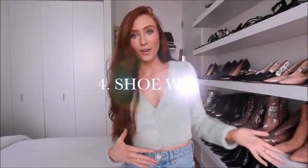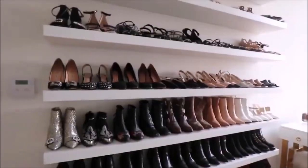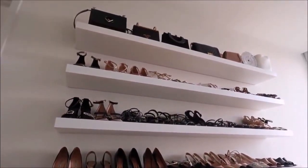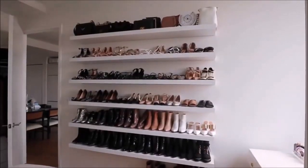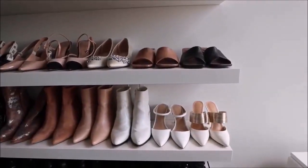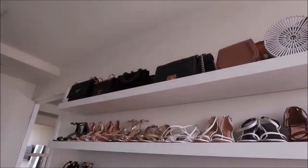Number four is a shoe wall. If you have a smaller bedroom with not much closet space but a big love of shoes, this is the best solution. It's just IKEA shelves — I started with five for shoes and recently added an extra one on top for bags. I have a separate video showing the whole construction process and the exact shelves, which I'll link down below.